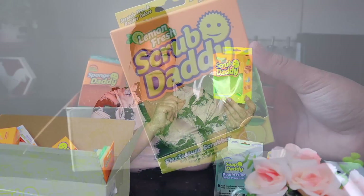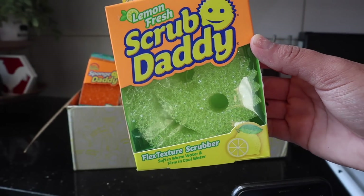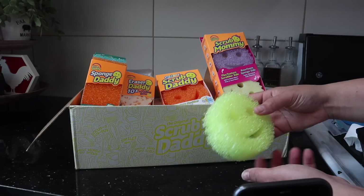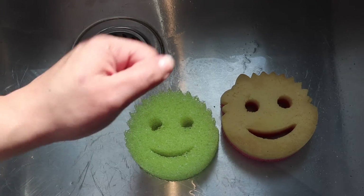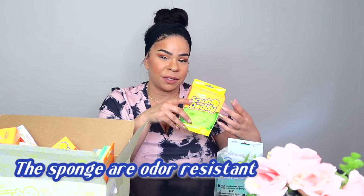Next up we have the Scrub Daddy in the Lemon Fresh scent, which is a little different than the regular Scrub Daddy because it actually has a scent to it. The Scrub Daddy has a flex texture scrubber that gets super soft and pliable in warm water and then super hard in cold water. It allows you to scrub surfaces without scratching, so you can clean your boat, floors, or stainless steel refrigerator. It can also clean without any cleaning product at all — great for cleaning a cast iron skillet.